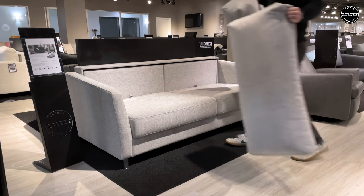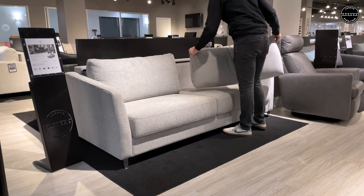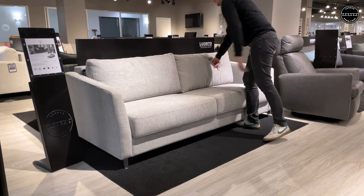Monika sits like a dream and sleeps just the same, with our high-resilient foam on a 76-inch wide by 80-inch long king size mattress.